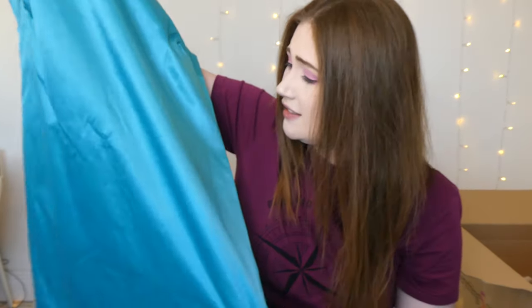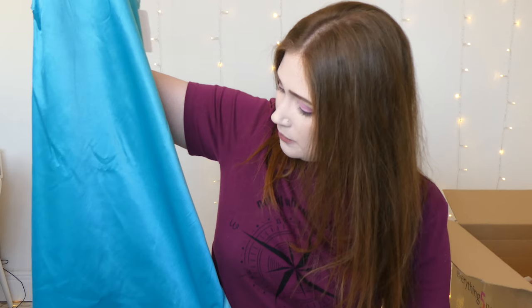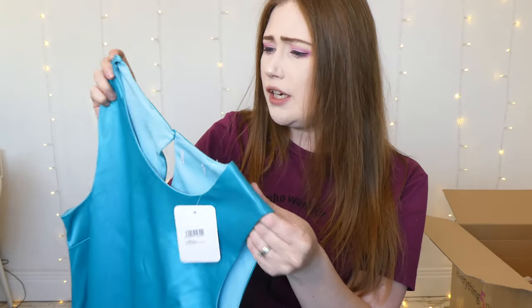Next up, out of the packaging and it's blue — a plain blue dress in size 14. It doesn't have a brand tag. It is satin with an underskirt, so it shouldn't stick to your legs or show up lumps and bumps. It's got a button and keyhole detail on the back. It's well made and really just a plain shift dress you could wear to work, a party, any event — with trainers, heels, or flats. Let's get it tried on.